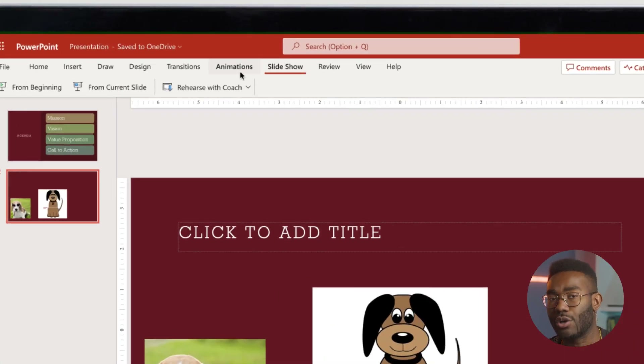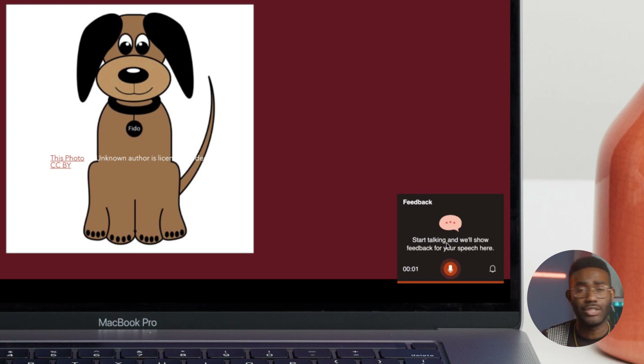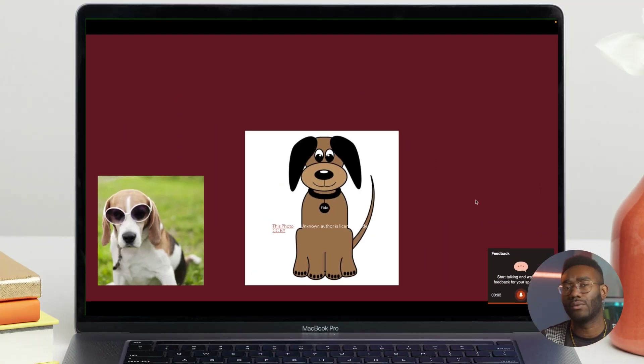Presenter Coach has been around for a while, but it keeps getting better. Recent updates on the web version have enabled it to recognize and critique body language using your webcam. Go to Slideshow, Rehearse with Coach. Select Get Started in the lower right when you're ready to begin rehearsing. PowerPoint's AI Coach is now listening and providing real-time guidance on pacing, filler words, inclusive language, and reading the slide text.